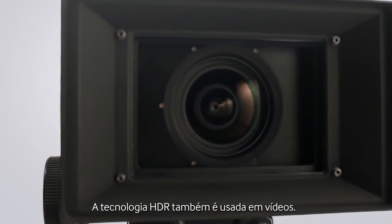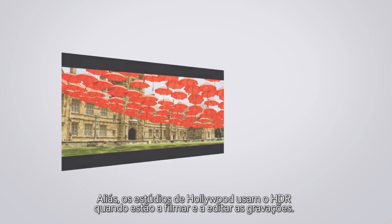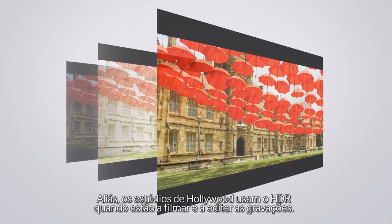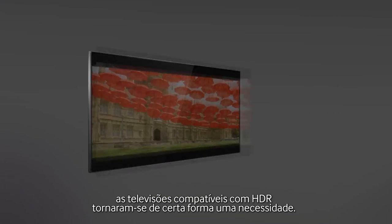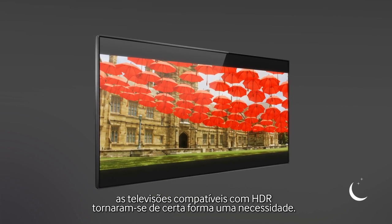HDR technology is also used in video. In fact, Hollywood studios use HDR when shooting and mastering the footage. And to view the contents as intended by the creators, HDR compatible TVs became somewhat of a necessity.